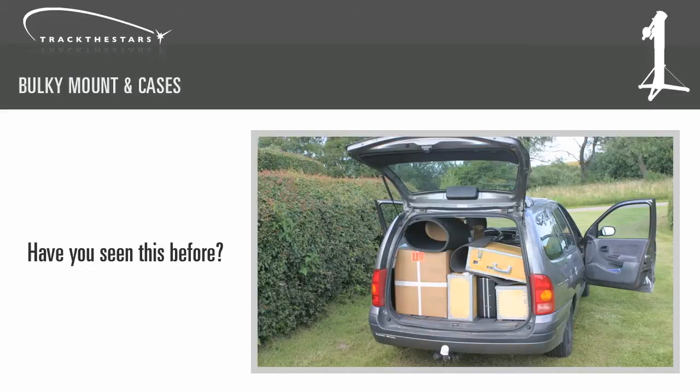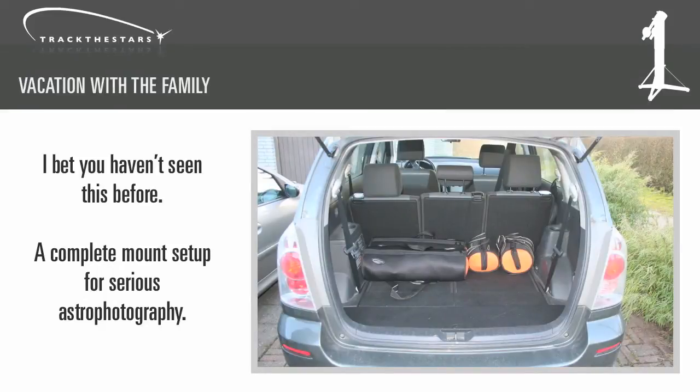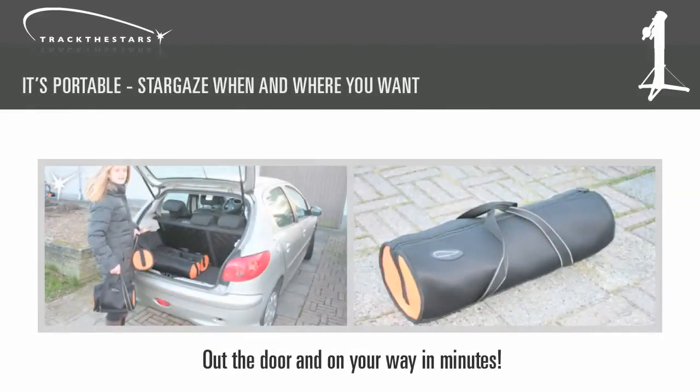Your car ends up looking a lot like this. That's why I designed the TTS 160 Panther telescope mount. It fits into 3 small neoprene bags and can easily fit in the trunk of your car. The bags are easy to carry — even my daughter can carry them.